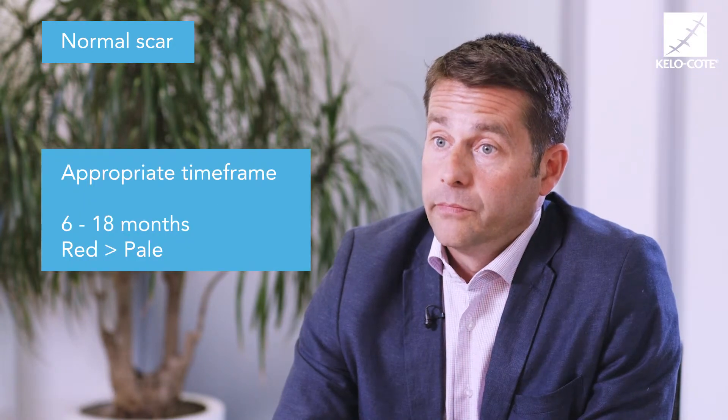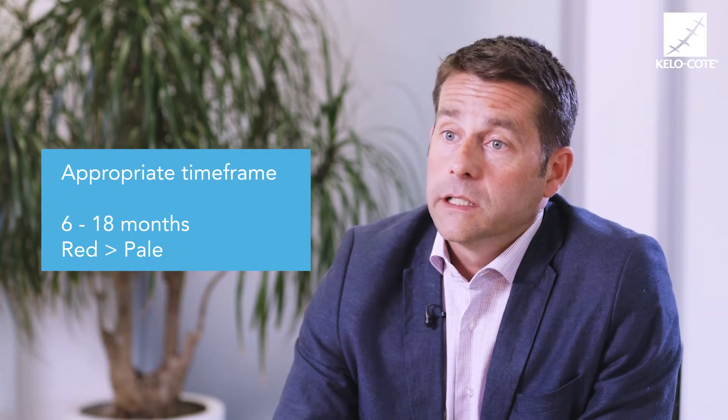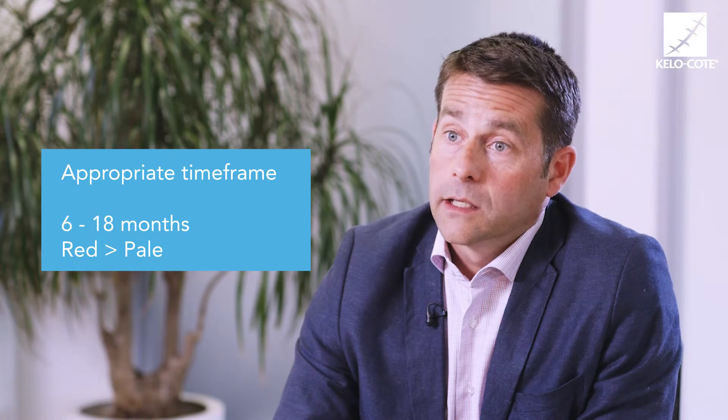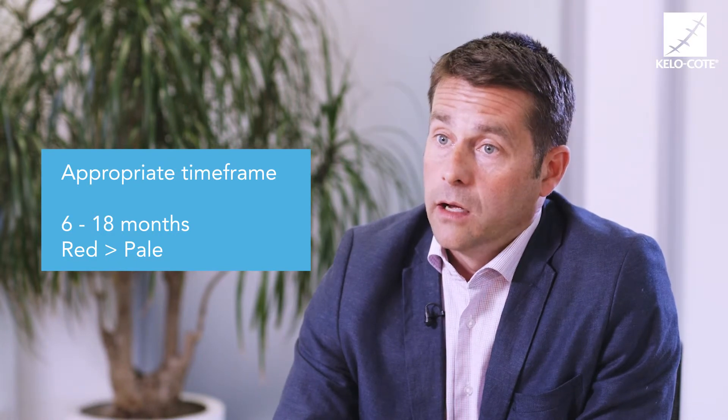A normal scar is one which goes through the wound healing process in the appropriate time frame, and then over 6 to 18 months the remodelling or maturation phase of the scar means the scar will go from a red or pink scar and fade to a pale scar.